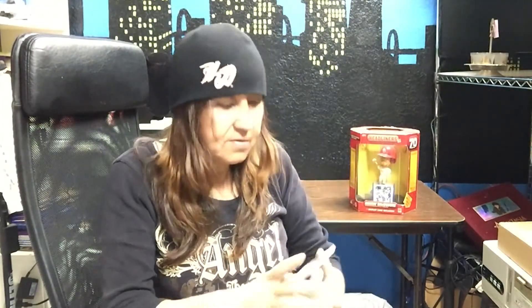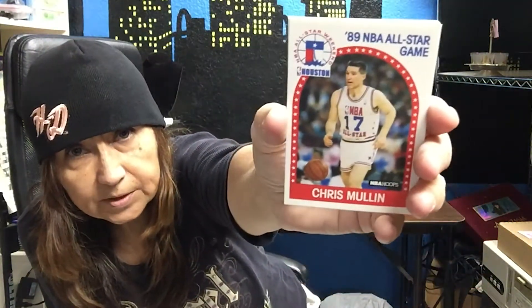Next we have the 1989 NBA All-Star Game card with Chris Mullin — that's card number 230. Then we have Jerry Sloan, and obviously he's a coach because he's wearing a business suit — card number 267. Then we have Benoit Benjamin for the Clippers.